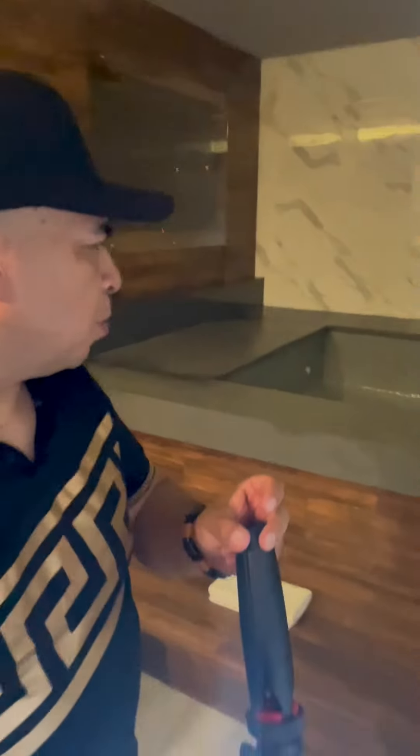Alright, so now we're going back where the jacuzzi is. This is what I'm talking about right here. Look at the jacuzzi with another TV — so you have three TVs in one room. So you have another TV right here. The jacuzzi is like a swimming pool, so pretty much you have a swimming pool.